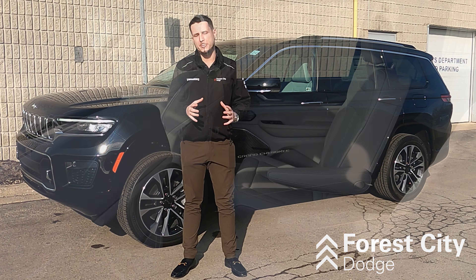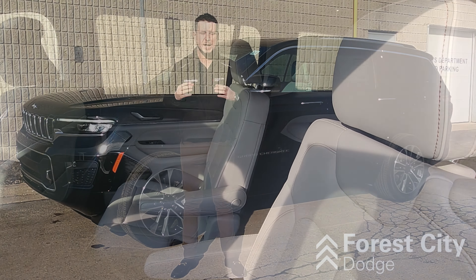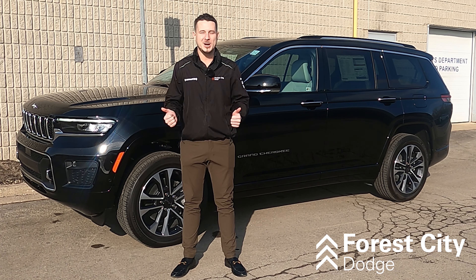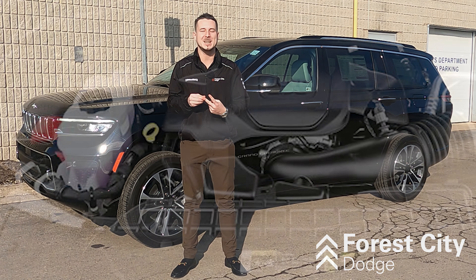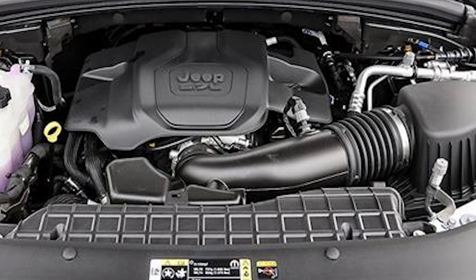The Jeep Grand Cherokee L is a third-row SUV with options between bench seating and captain seats for the second row — perfect for friends and family getaways. It comes in two different engine sizes: the 3.6 V6 Pentastar engine and the 5.7 V8 engine.